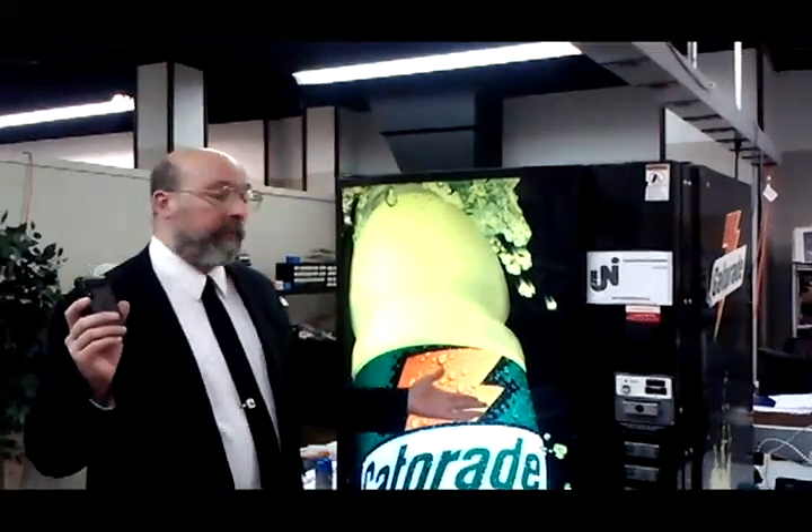I'm Stu Card of Critical Technologies Incorporated, here once again in the laboratory of Upstate Networks Incorporated. A year ago, we demonstrated for the first time the use of a smartphone with a Bitcoin wallet to purchase a product from a vending machine.